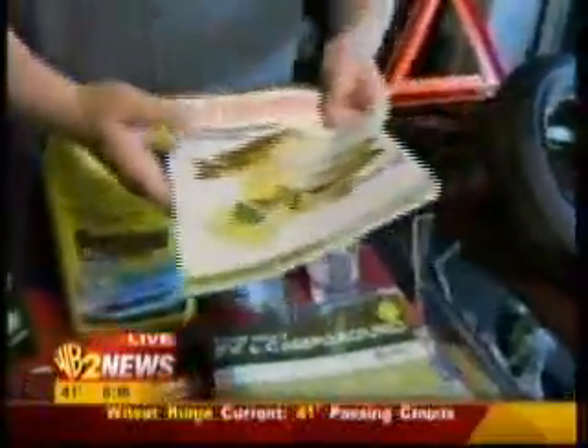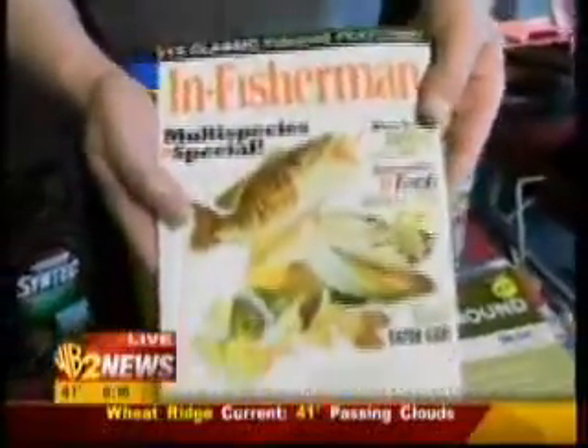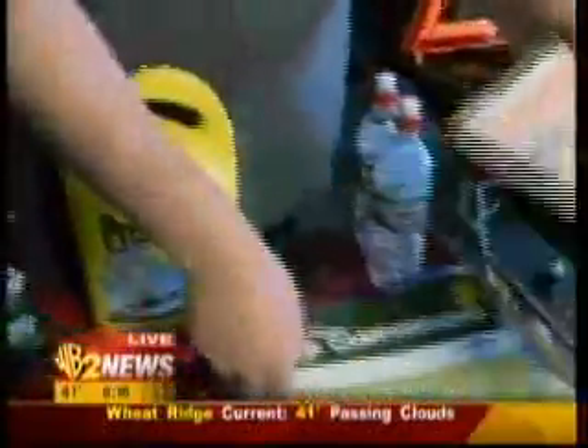Another item that people often overlook is maps. I don't like to look at maps until I'm lost, but you can carry maps. They've got GPS in cars nowadays. One of my favorite navigational aids is the In Fisherman magazine, but that's another story.